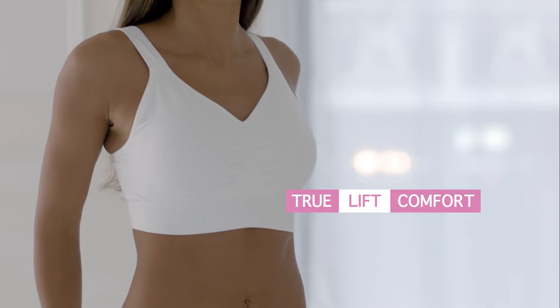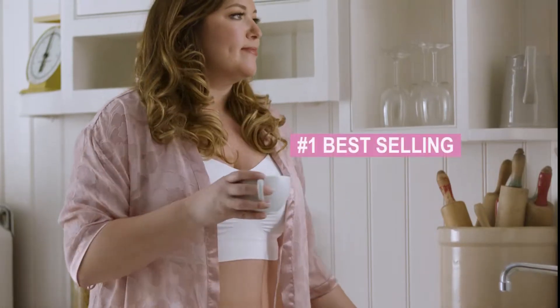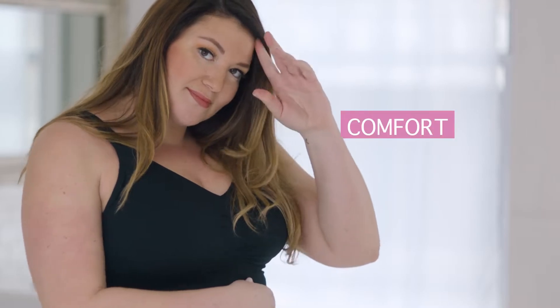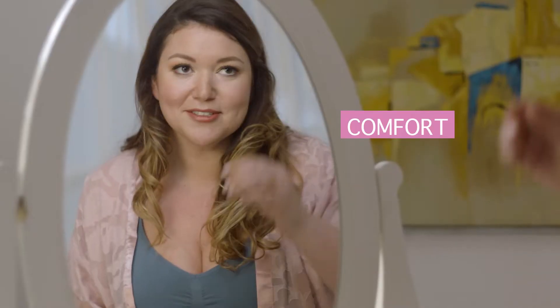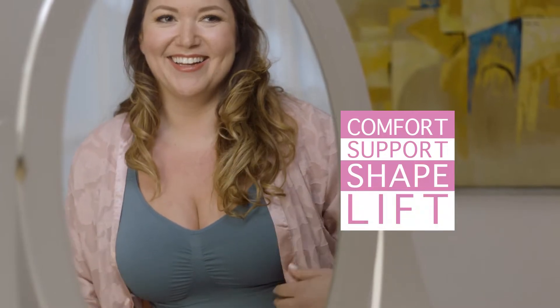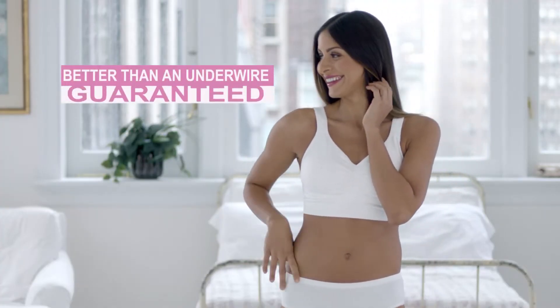Introducing Trulift Comfort, from the creators of the original Genie Bra, the number one best-selling bra in the world, just got even better. The TLC is not only guaranteed to be the most comfortable bra you'll ever own, it's also guaranteed to give you the best support, shape, and lift. That's right — a comfort bra with better lift than an underwire, guaranteed.